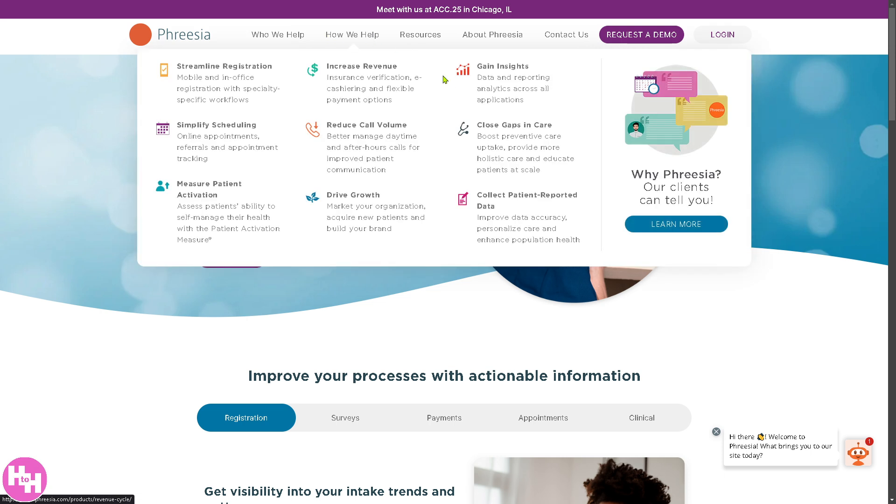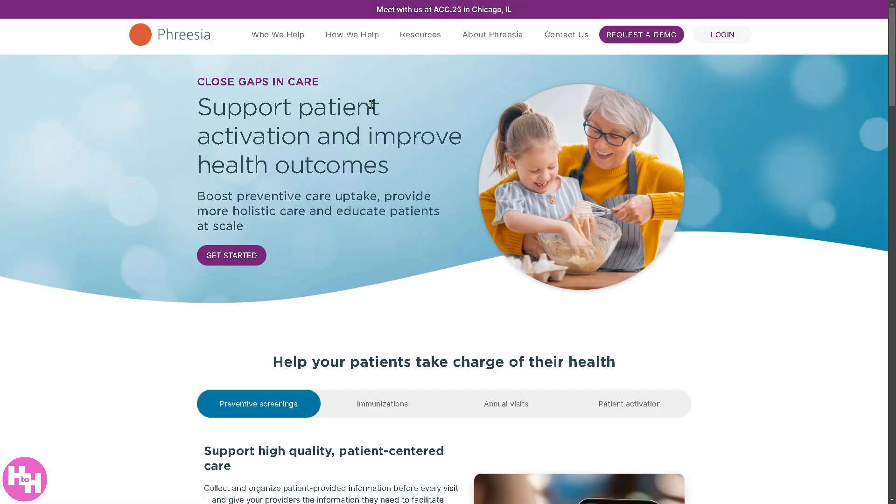Next is 'Close Gap in Care,' which ensures patients receive timely screenings, checkups, and treatments. It reminds patients of missed vaccinations, screenings, or follow-ups, identifies at-risk patients, and encourages preventive care. It also works with payers and providers to improve care coordination, leading to better patient health outcomes and fewer hospital readmissions.